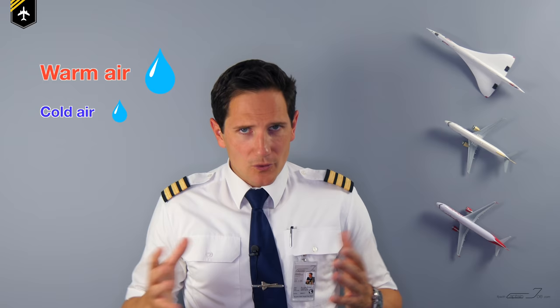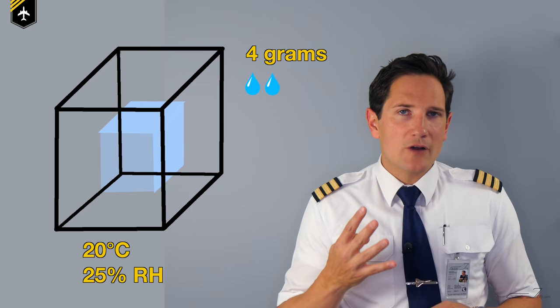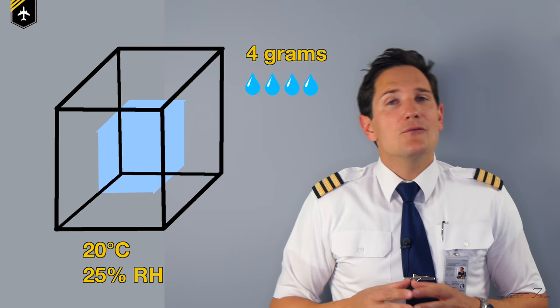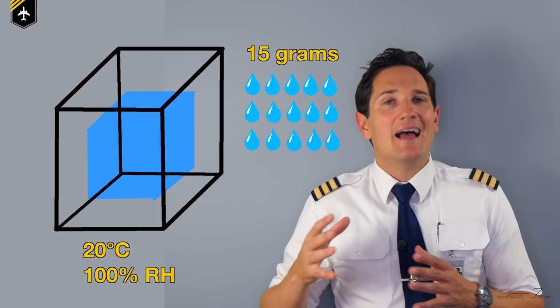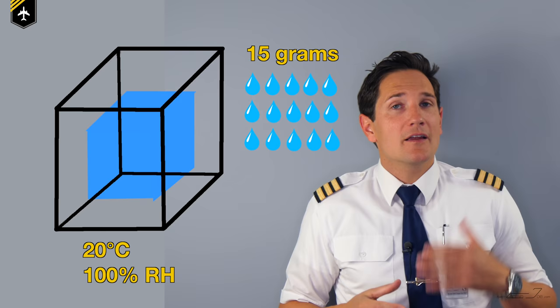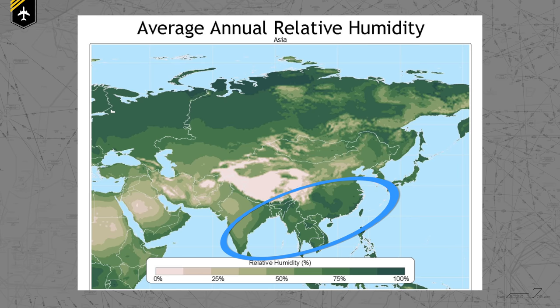Now, important fact first: warmer air can hold more water vapor, humid air or moisture than colder air. Let's say we have one cubic meter of air mass at 20 degrees and a relative humidity at 25 percent — that equals about 4 grams of water the air is holding. If we add more water vapor, we can increase the relative humidity up to 100 percent, which would give us 15 grams of water per cubic meter at 20 degrees. That is the maximum water the air can hold at that temperature, and that temperature is then called the dew point. This can easily be felt during monsoon season in Asia, compared to the Middle East where it's much more of a dry heat with only little relative humidity.